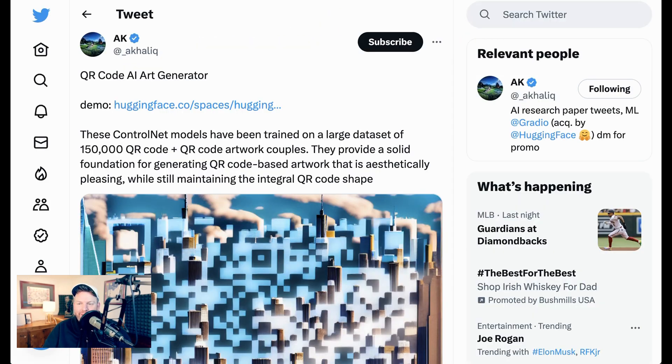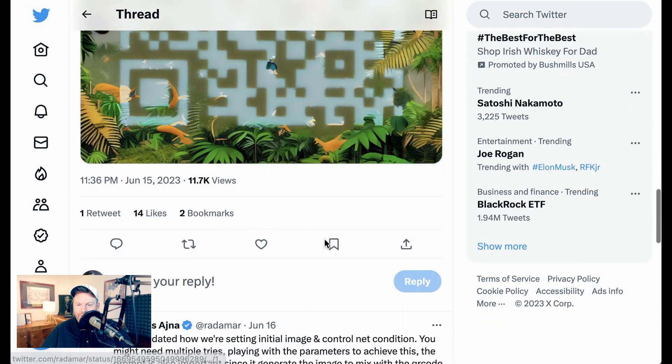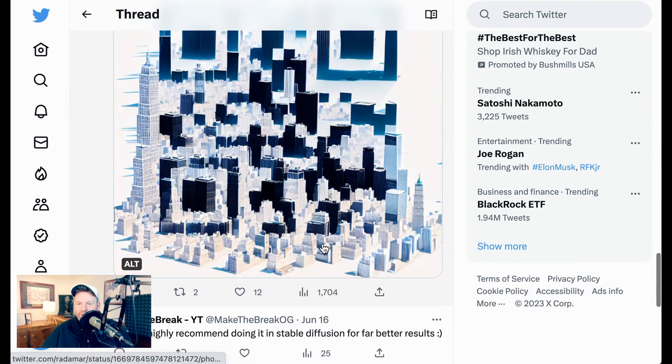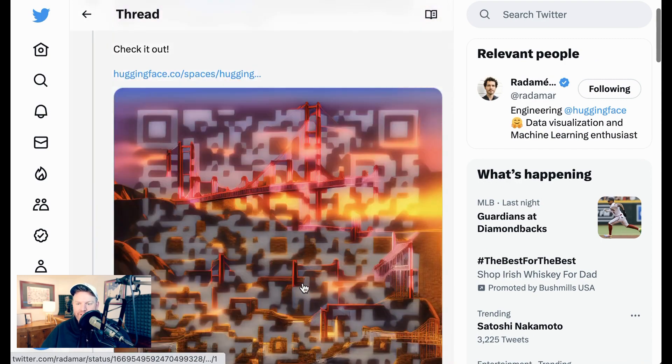Last up, one of the biggest viral trends over the last week has been QR code art. AI-generated visual QR codes started popping up all over Reddit and then Twitter, and then the good people at Hugging Face went and put together a QR code AI art generator. You only need the QR code content and a text-to-image prompt idea, or you can upload your own image. This is one that is really better seen than described, so if you're listening, check out the YouTube video as well.